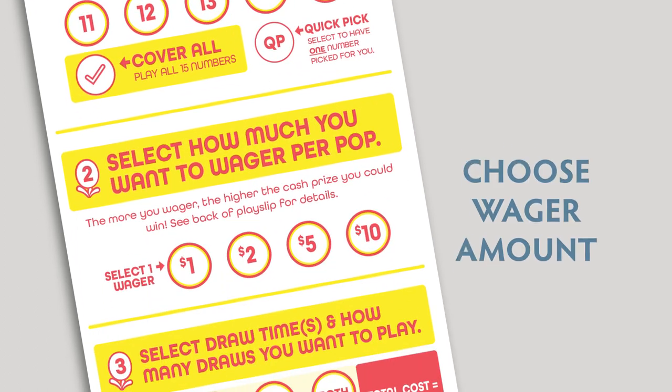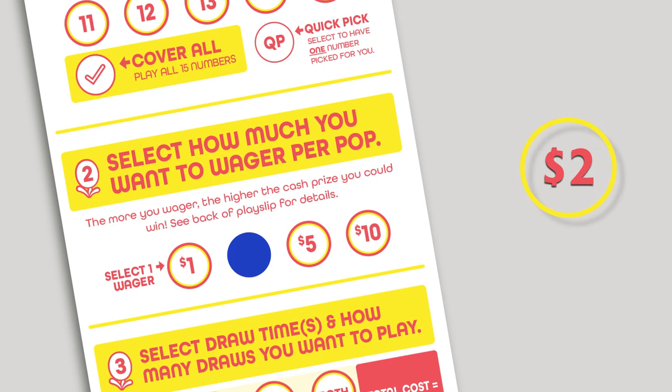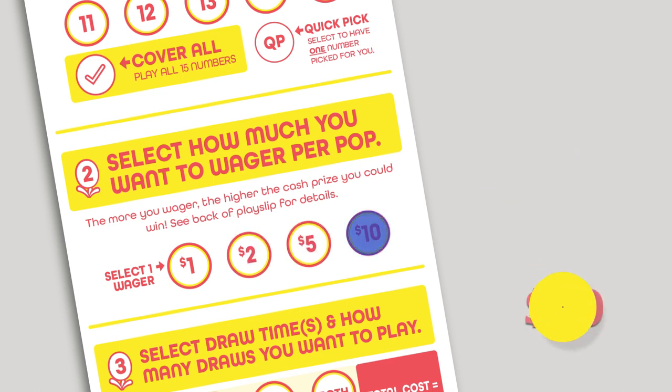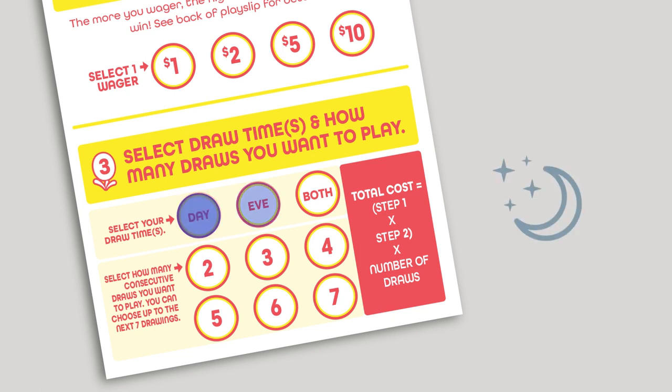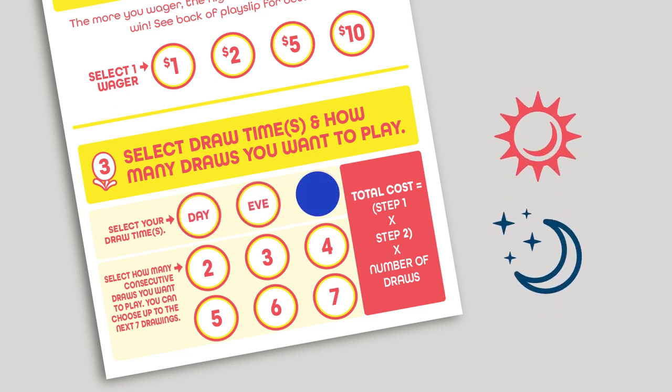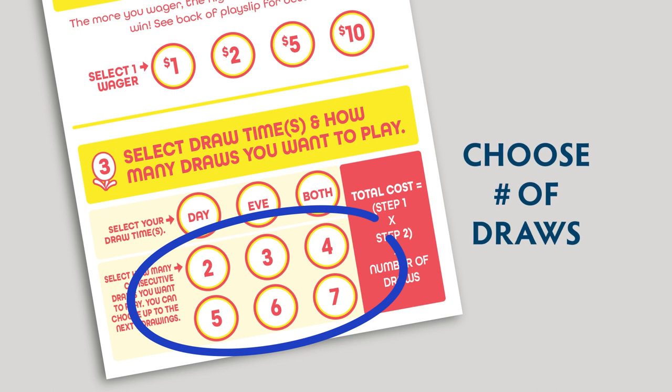Next, choose your wager amount. You can play for $1, $2, $5, or $10 per pop. You can choose the day or evening drawings, or you can play both. You also can select the number of consecutive days you'd like to play.